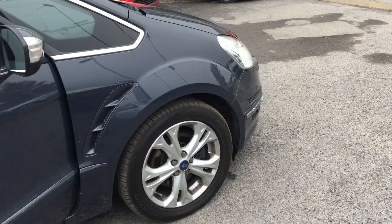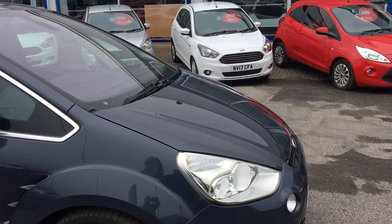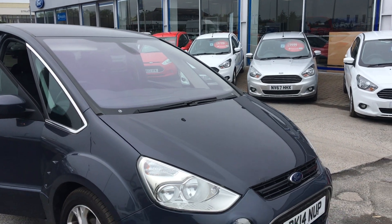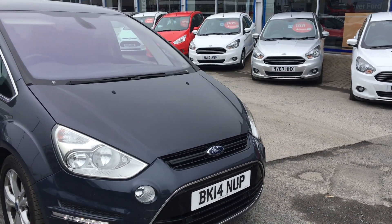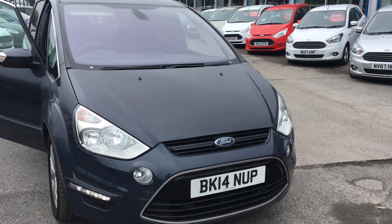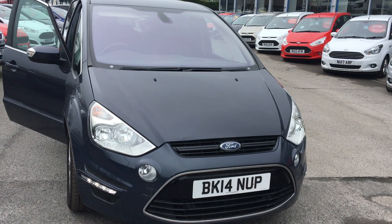Great, great family car. Also got the USB socket in there with Bluetooth as well, and we start via the Ford Power Start. If you'd like to book a test drive don't hesitate to give us a call. Thanks for watching.